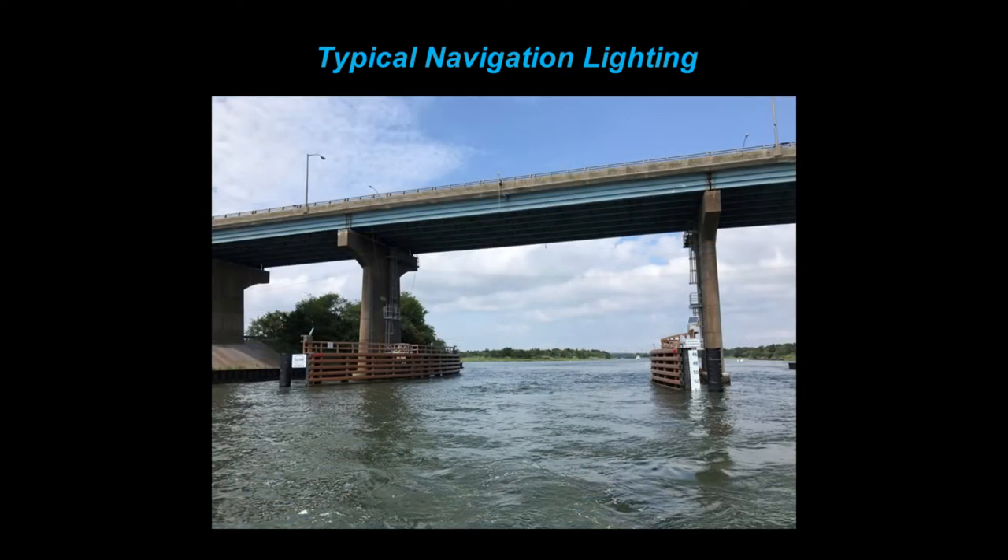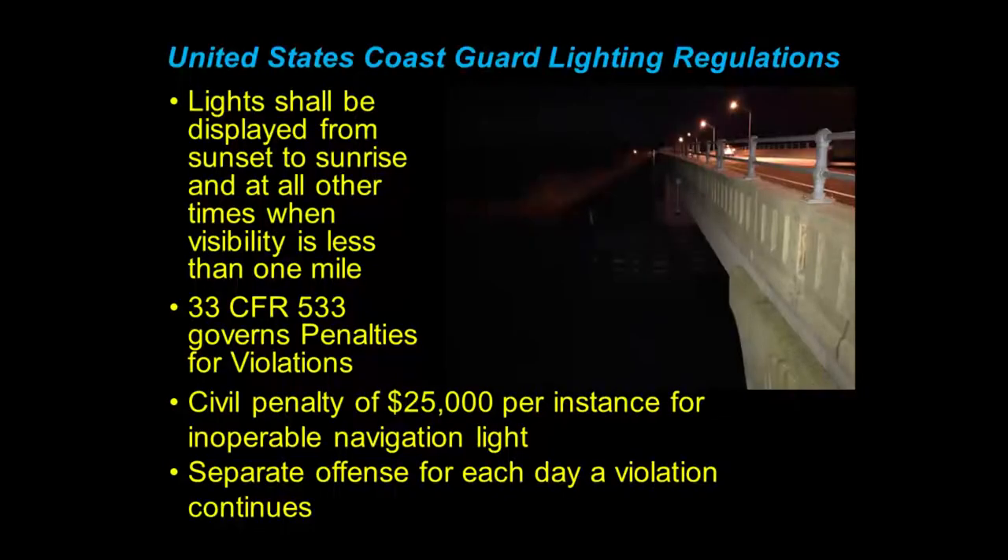This is one of our brand new fender systems — red lights, red lights, red lights, and then your green up top. They can't really be seen much during the day, but these are solar powered and they're on 24-7. The lighting regulations in the CFR say that lights shall be displayed from sunset to sunrise and at all other times when visibility is less than one mile. Some of the lighting systems are dawn to dusk, some are 24-7, but they're all supposed to be on during the night.